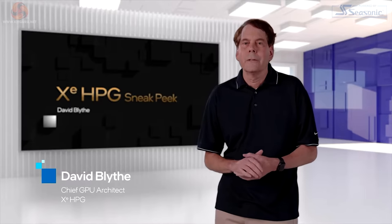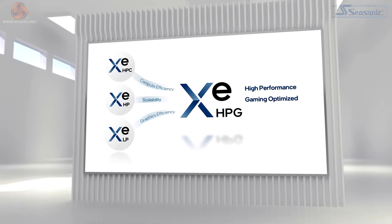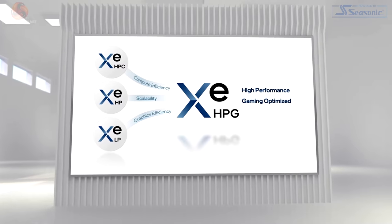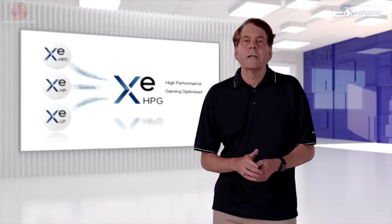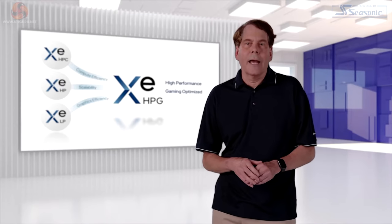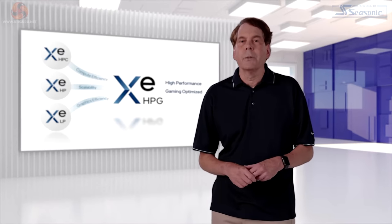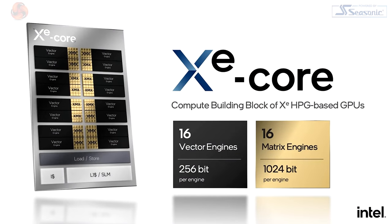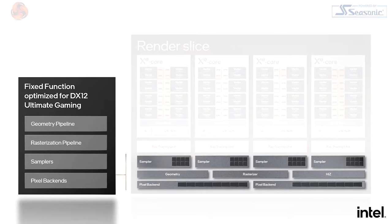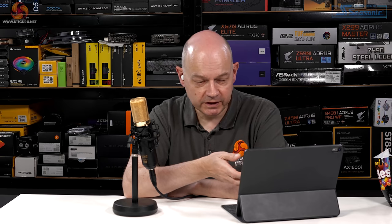David introduces XeHPG — the high performance gaming microarchitecture — as a convergence of XeLP, XeHP, and XeHPC microarchitectures. XeHPG is engineered for scalability and compute efficiency with advanced graphics features, reworking the fundamental GPU architecture to scale beyond XeLP into enthusiast-class hardware. The presenter calls this promising but notes it's scant on detail.